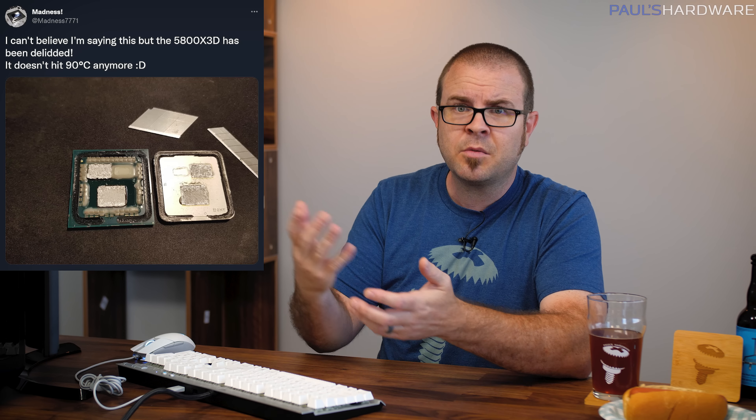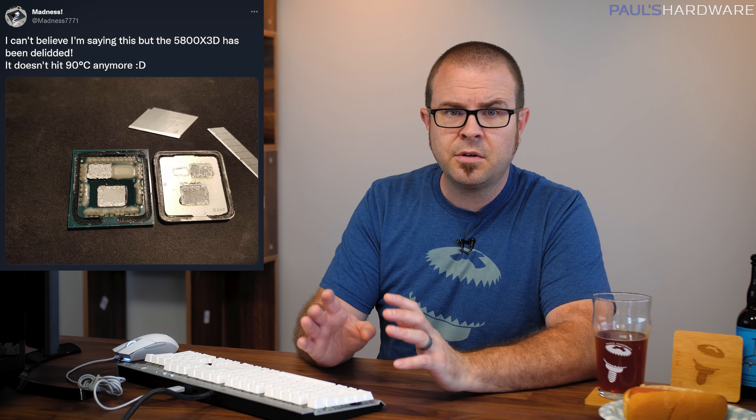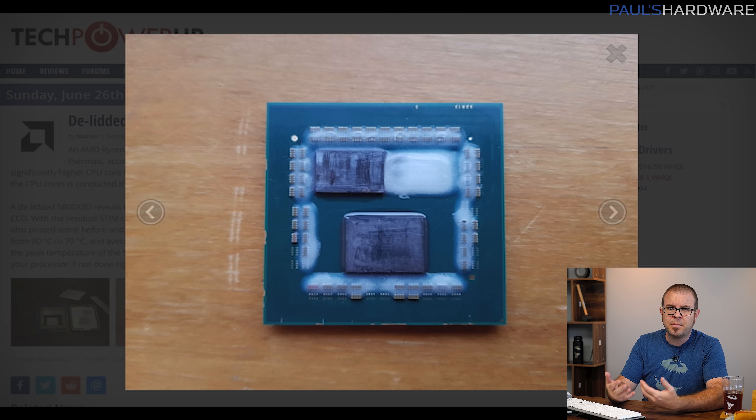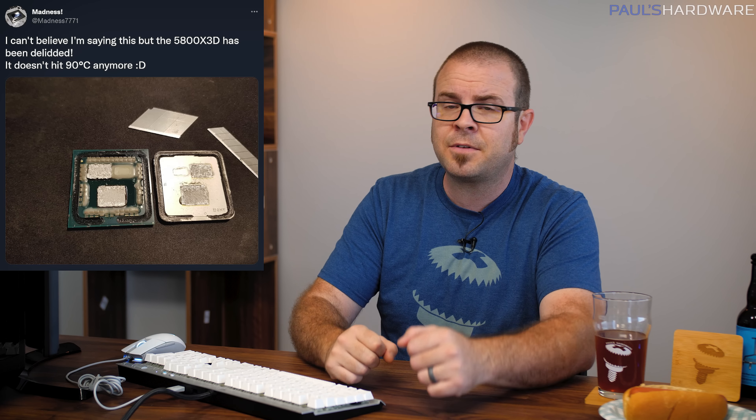After de-lidding, they used the original IHS replacement, Conductonaut thermal interface material, and a Noctua NH-D14 cooler to test the changes while gaming. Temps dropped from 78 degrees Celsius on average down to 67, with max temps dropping 10 degrees from 80 down to 70. The CPU also no longer hits 90 degrees Celsius max during regular mixed use, and was able to run at the max turbo frequency of 4.45GHz instead of throttling down to 4.3GHz. While this likely isn't a practical mod for most users given the risks of de-lidding a soldered IHS, it does indicate that AMD could be leaving some performance on the table with their current heat spreader mounting methods, and I'd be curious to see if AMD considers doing something special for a more limited run of Ryzen 7000 X3D Raphael X CPUs to maximize cooling and performance for a flagship gaming CPU.